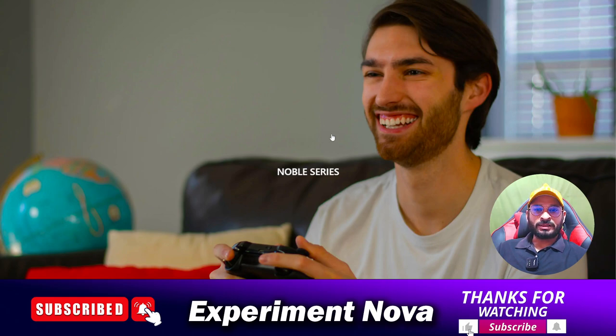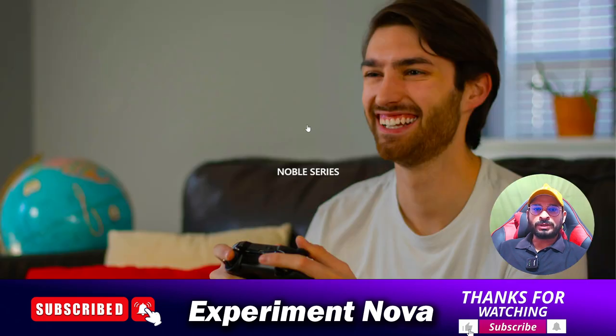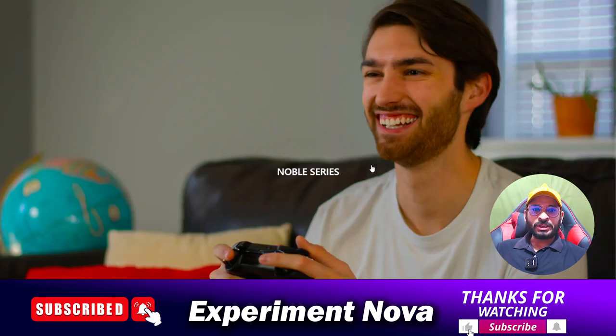Now, is this really legit or is it a scam? When I searched this website, my antivirus was not allowing me to open it. I had to turn off my antivirus to visit the website. My antivirus is indicating it does not look like a good website, and it is also saying the website you are visiting may be harmful — so this is another indication.